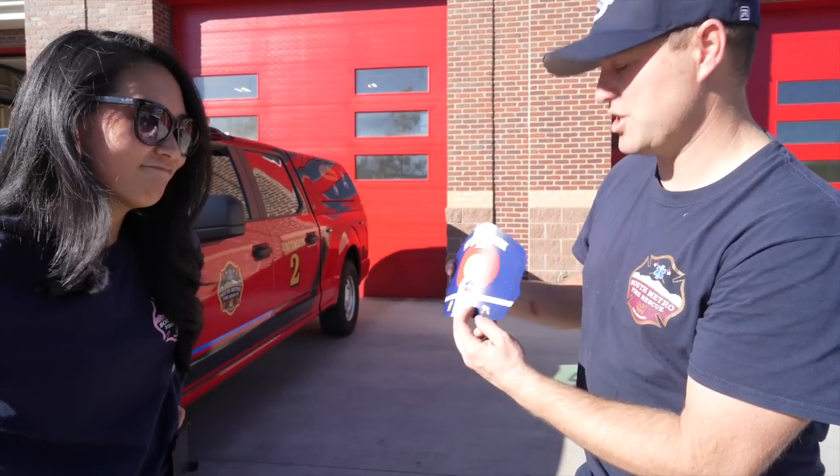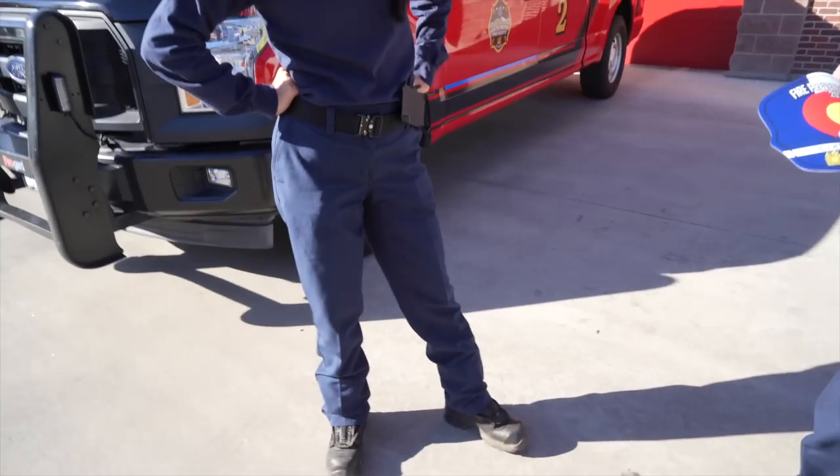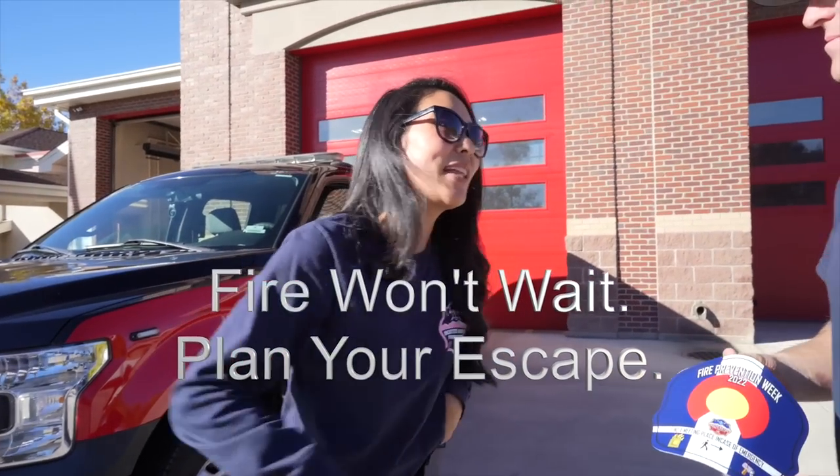This year's Fire Prevention Week theme was: Don't wait, plan your escape.